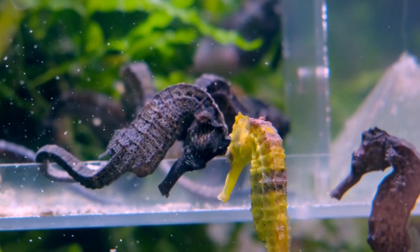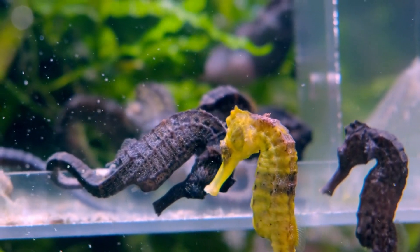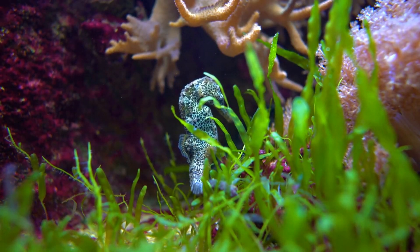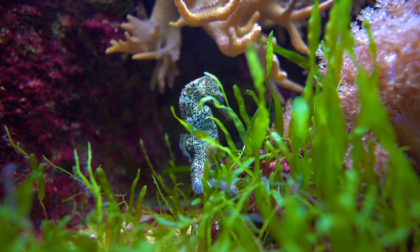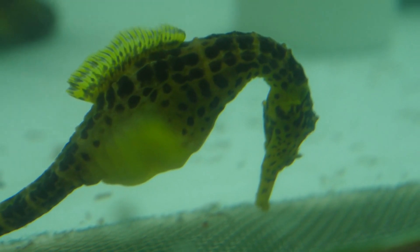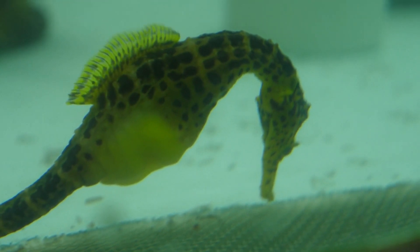Seahorses are some of the most fascinating and intriguing creatures in the ocean. They are instantly recognizable by their distinctive appearance, with their horse-like head and long, slender bodies. Seahorses are unique among fish species in that the males carry the eggs and give birth to the offspring.